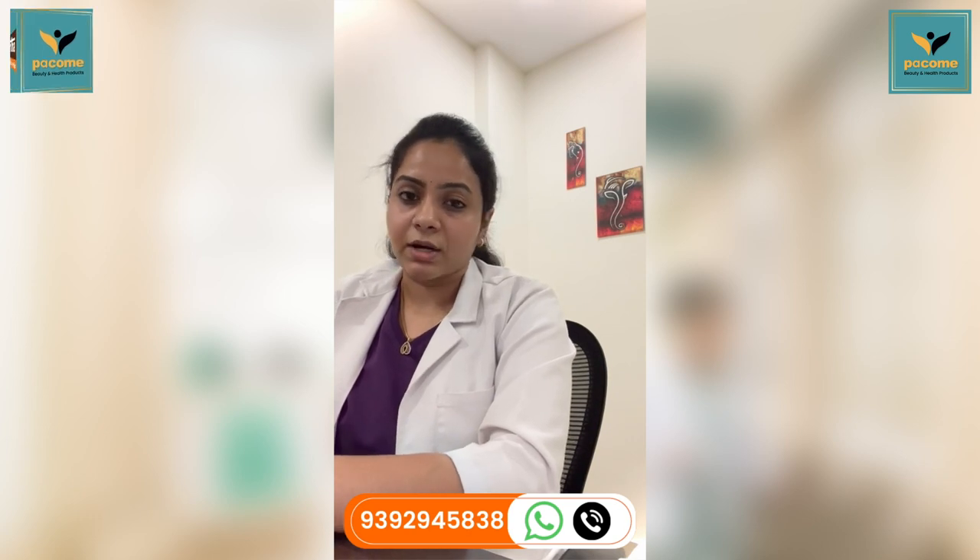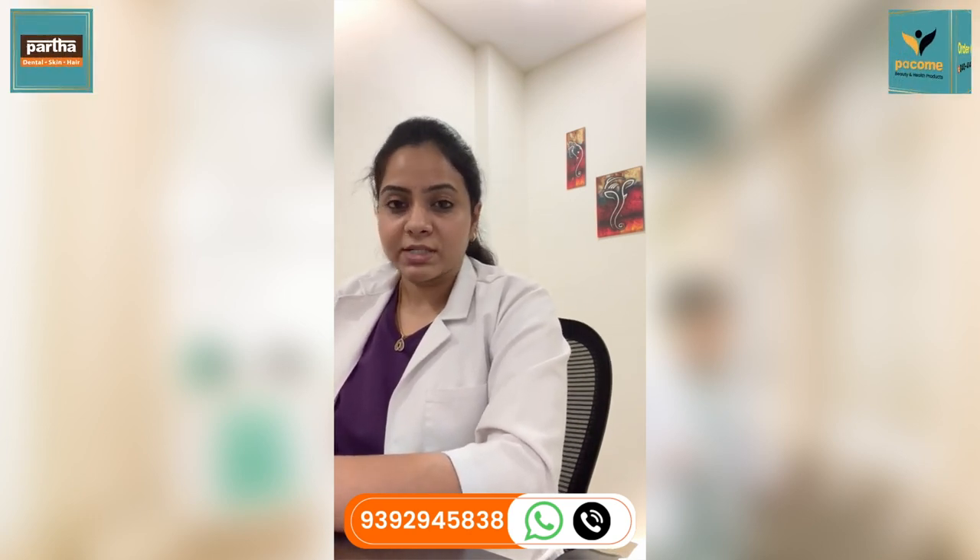If you are also looking for EMI facilities, the treatment amount can be paid over one year in installments with EMI options. For more details, please have a consultation at the nearest branch by calling the number. Thank you.